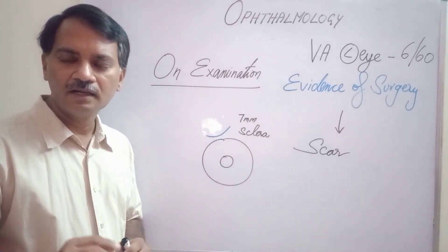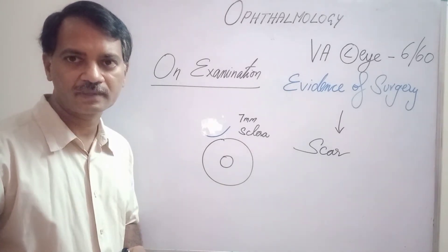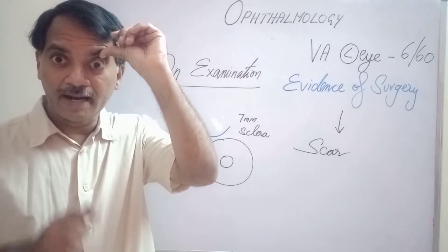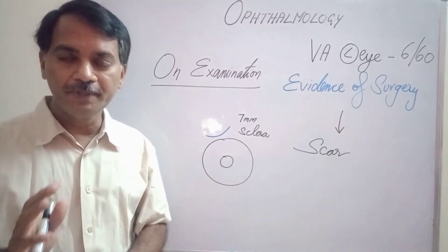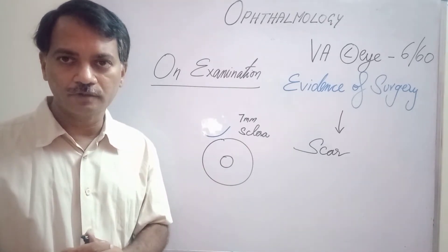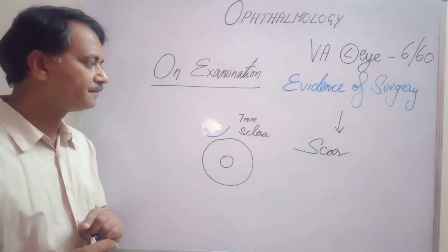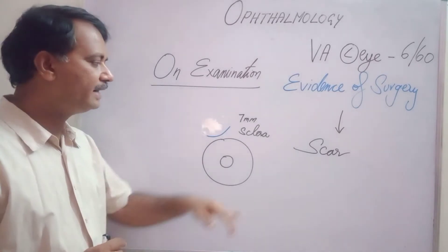The scar is very negligible to visualize; you have to keenly observe. To examine the scar, you have to pull the upper eyelid up and ask the patient to look down, then very keenly watch in the superior portion of the sclera, cornea, and around the cornea. When I examined, I found this scar in this patient, about 7 millimeters in length, located in the sclera.